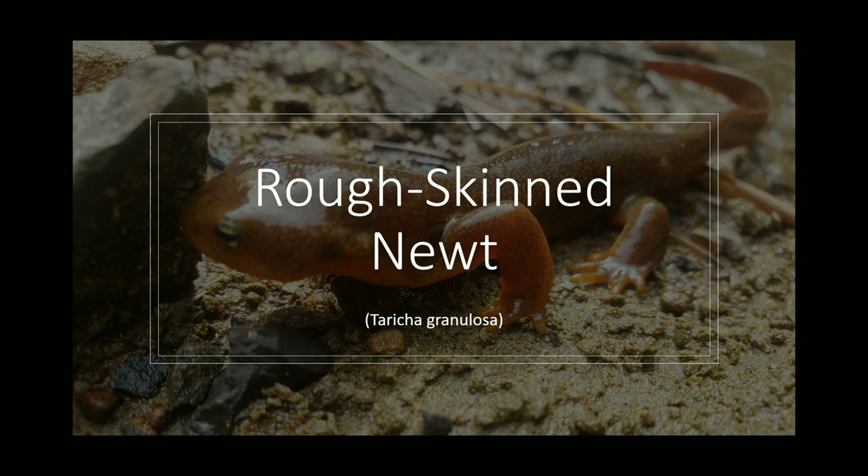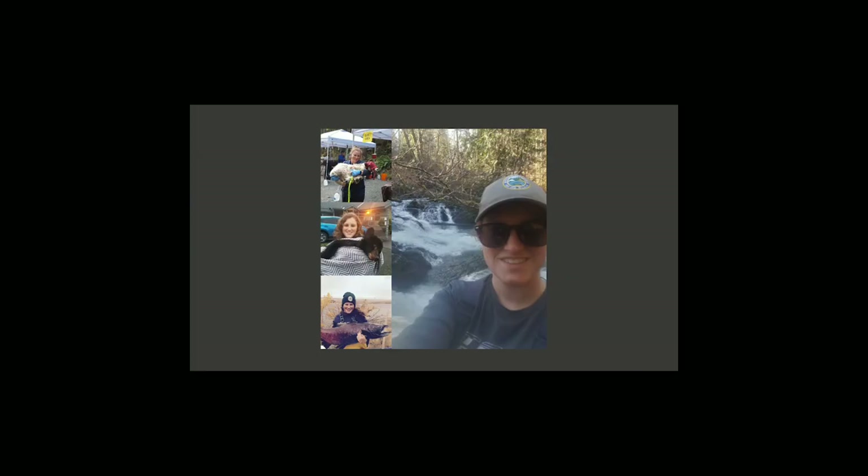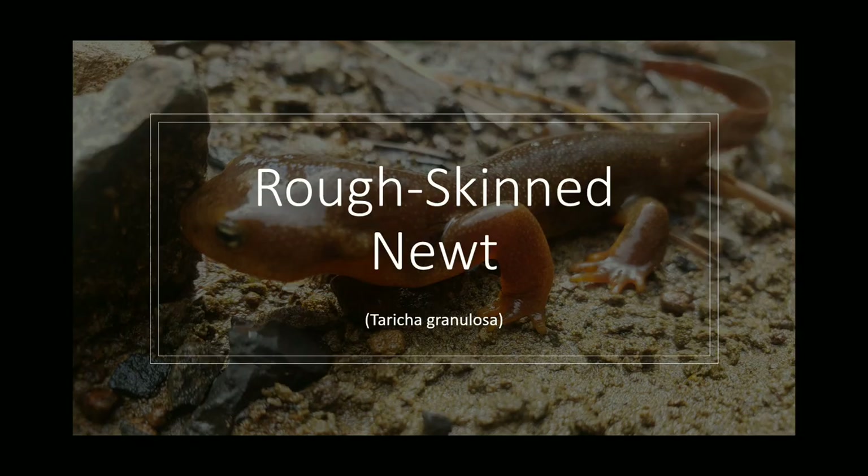Hello! Welcome to this video on rough-skinned newts presented by Washington Department of Fish and Wildlife. My name is Lauren Behrenschmidt and I'm a habitat biologist for the department. Today I'll be teaching you about rough-skinned newts and some fun facts that make these little critters stand out from all the rest.